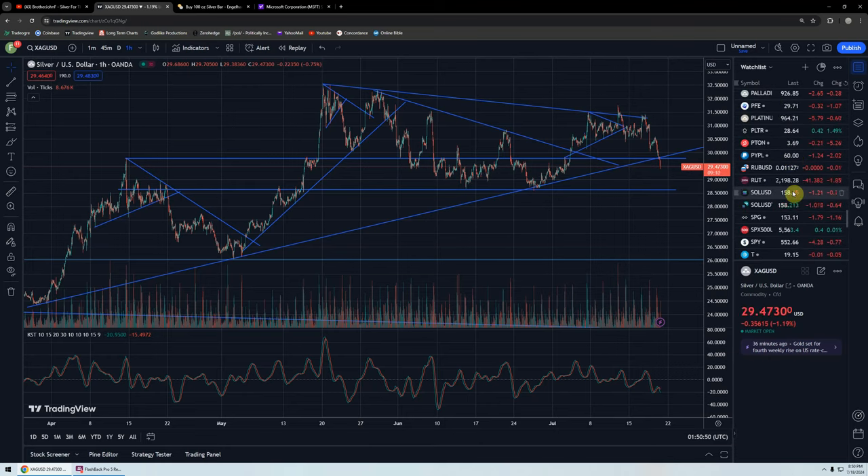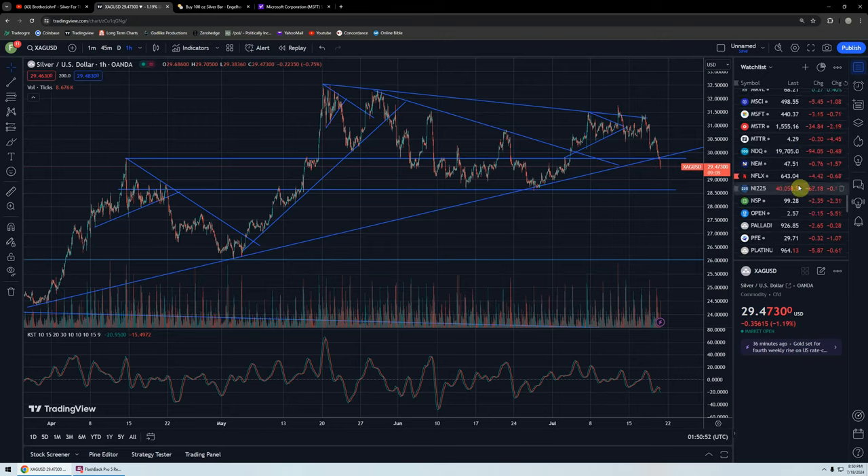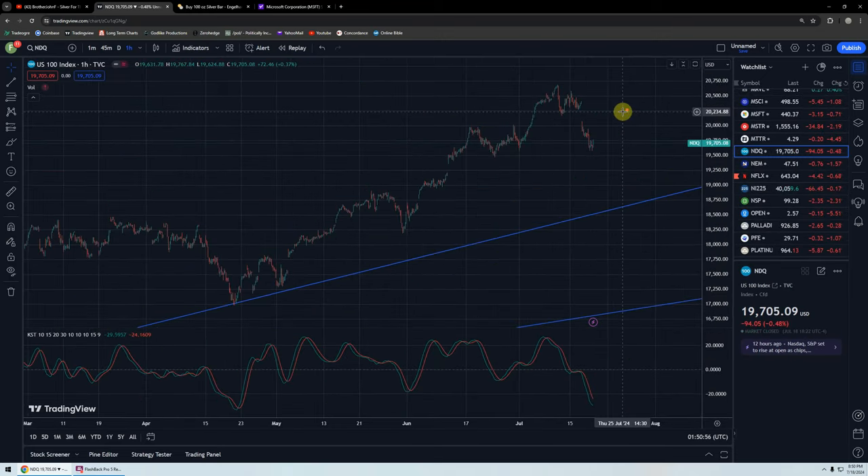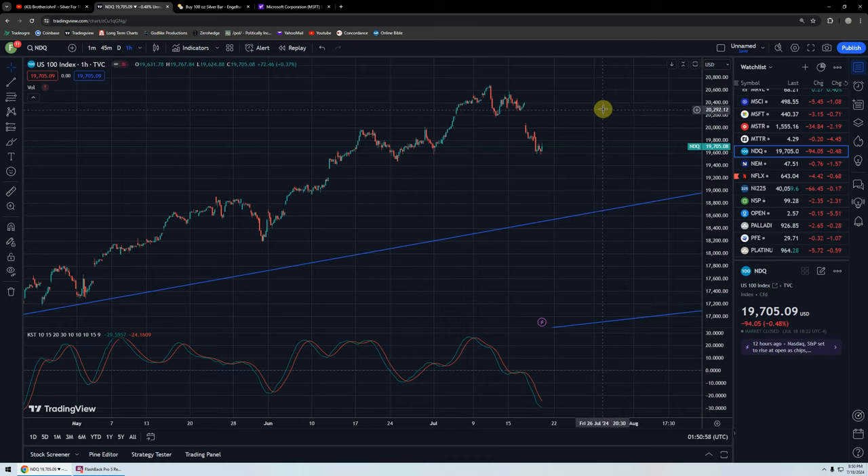I want to take you to a couple of stocks I've traded to show you the difference between buying on fundamentals and buying on technicals. But before I do that, a quick look at the NASDAQ. We've got a nice air pocket there. Those tend to be bullish in this case — in the bear case it would be the other way.